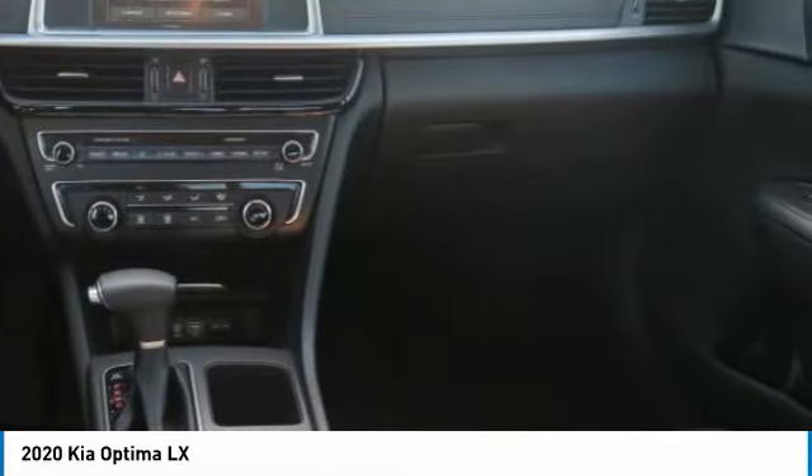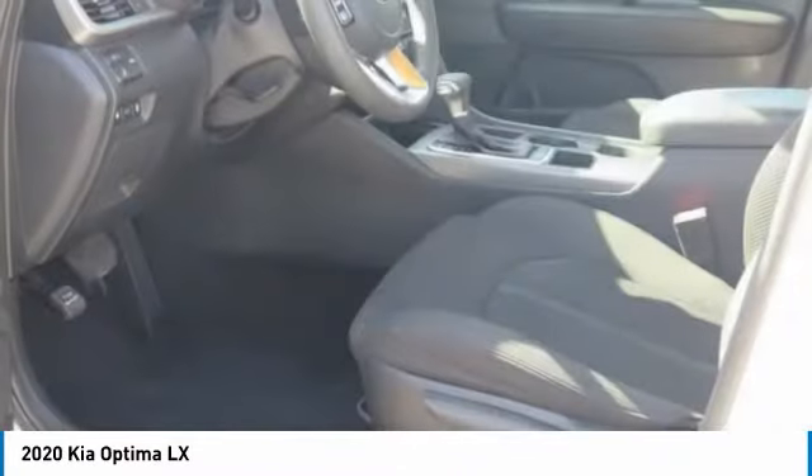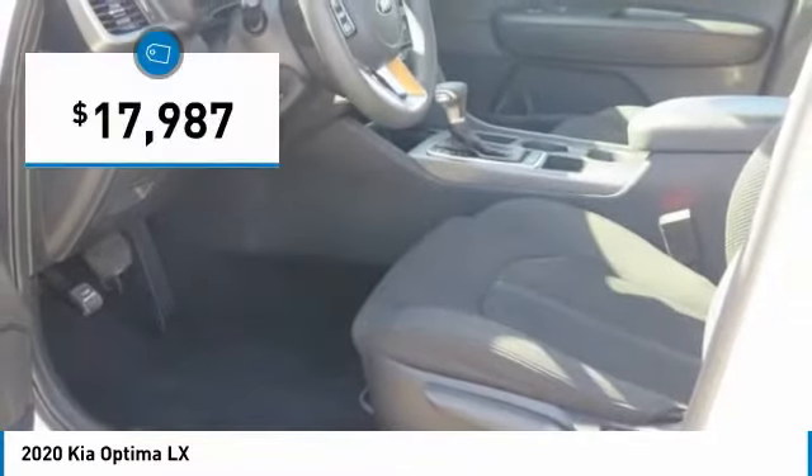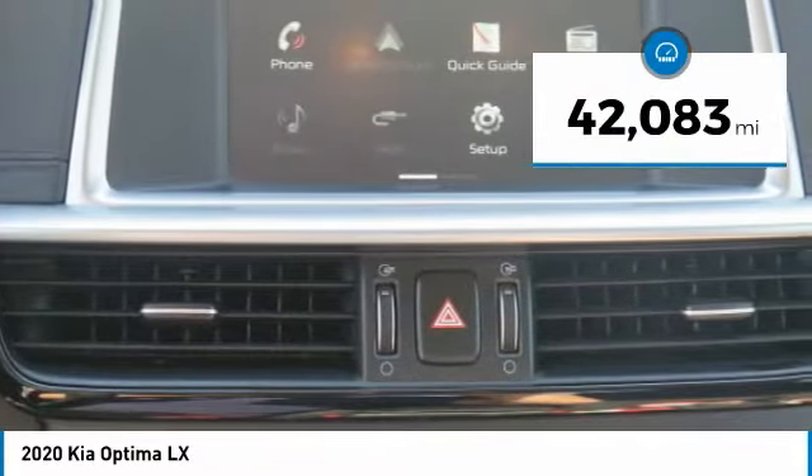Its smooth-flowing lines speak of grace and style and offer a strong hint of European luxury, and is priced below $20,000. This vehicle has less than 45,000 miles.